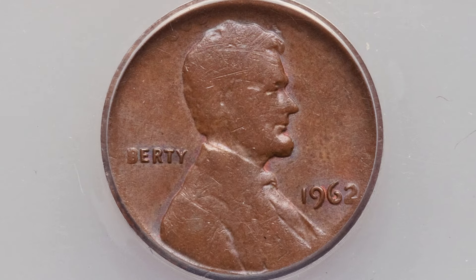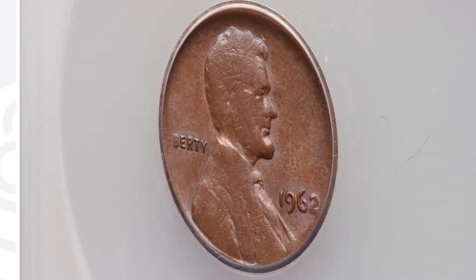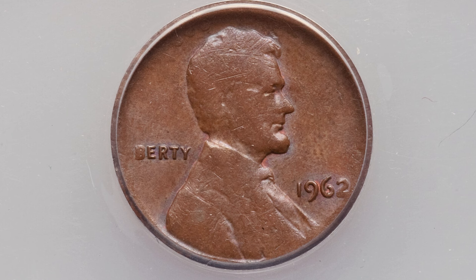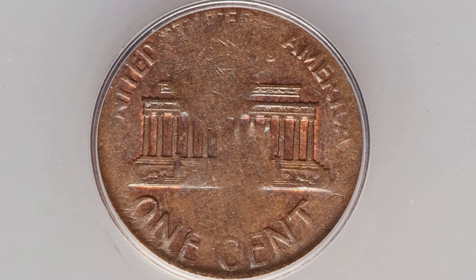This coin was struck onto a split planchet — the design struck onto a split planchet kind of speaks for itself. It's not super valuable; it is a brown penny. Had it been graded at red or a higher mint state grade than 62, it could have sold for more. In this condition the penny sold for $30. Here's another example of that error on a 1962 Lincoln cent — this one ended up selling for $51 at auction. So always inspect your 1962 pennies, because you never know what you may find.